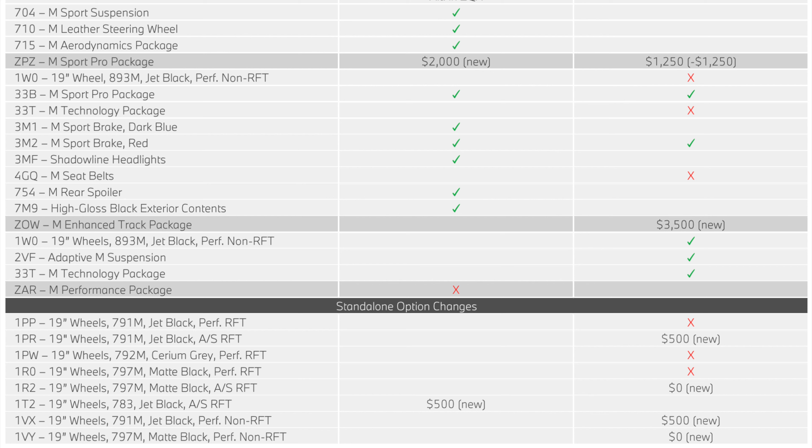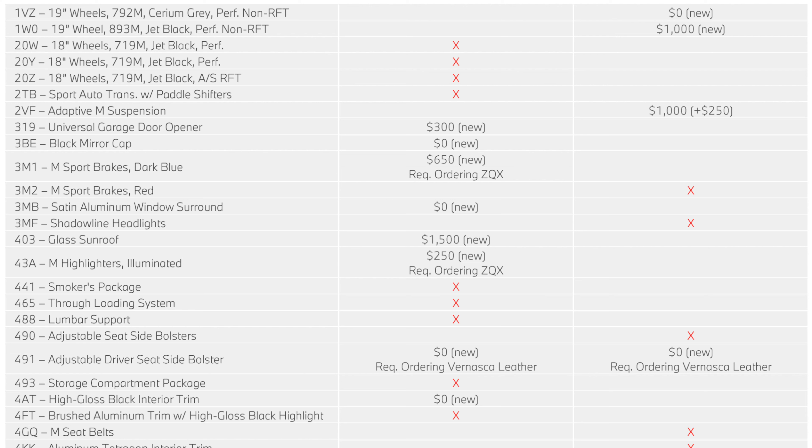On the M240i, the M Sport Pro package changed — it decreased in price. The 893 wheels are no longer part of M Sport Pro; they moved to the new M Enhanced Track package. In the new M Sport Pro package, you now get red brakes and shadowline headlights. The M seat belt is no longer part of the M Sport Pro package either. In standalone options, there are new wheel options — you can now get the 791 black wheels on the M240i for $500 with all-season tires. The 893 wheels are now a $1,000 individual option.